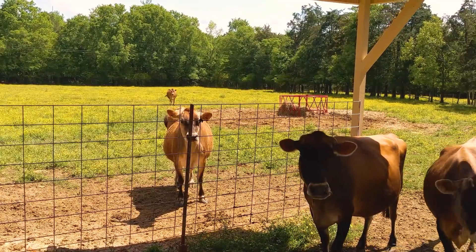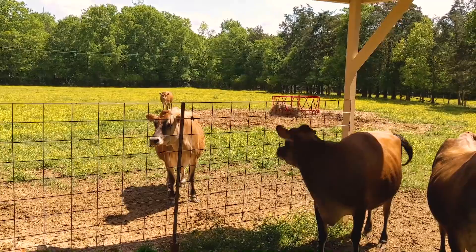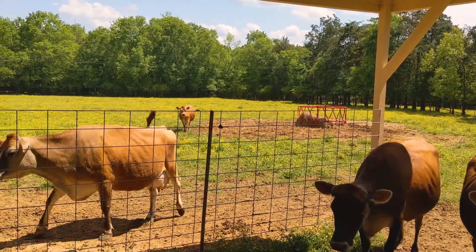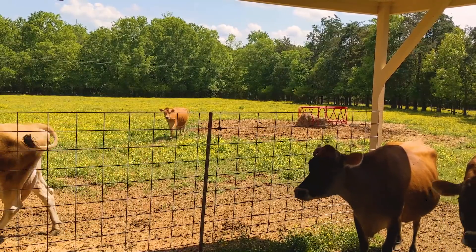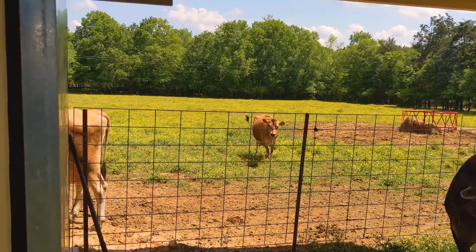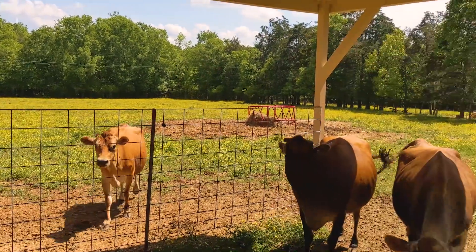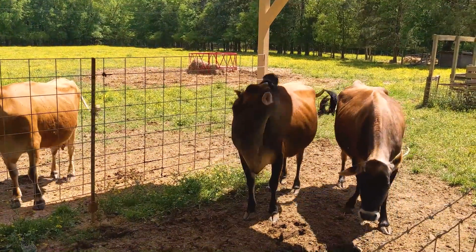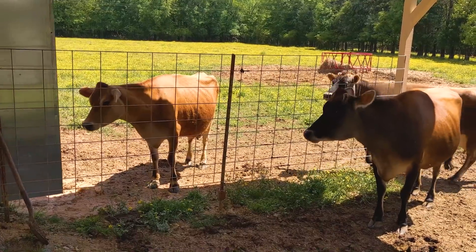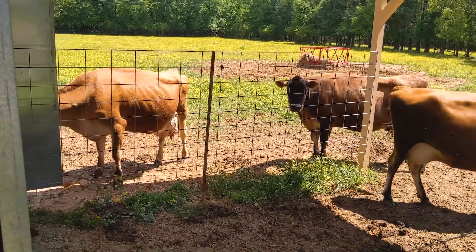I've never seen one up close — Jersey cows, just beautiful. This dairy is running on solar. The 12k inverter runs his freezer, his milker, and his refrigerator. He's got a nice little local dairy business. He's been a dairy farmer for 30-plus years and moved his operation from the dairy farm to his house, which is about a mile away.